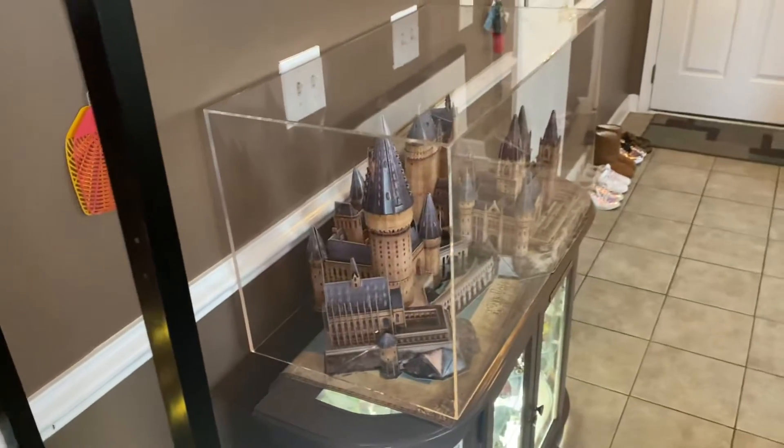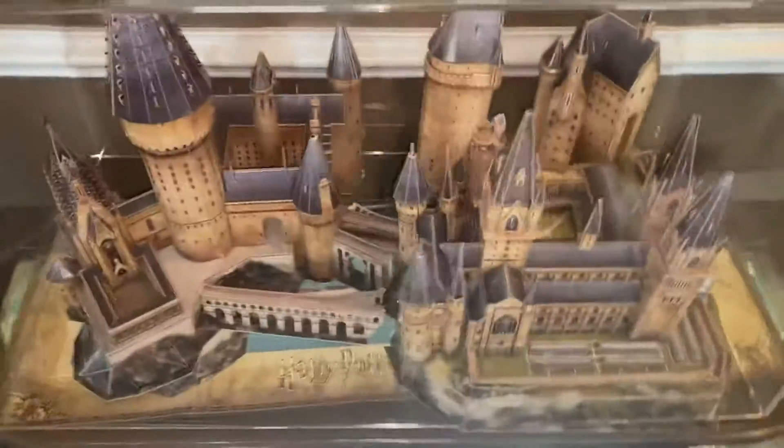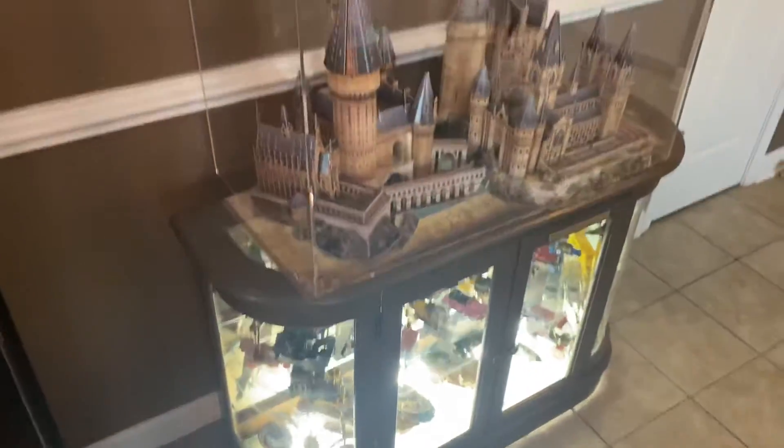Today's a very cool day because the case that was being made, especially for the Hogwarts Castle, is complete. Oh man, this thing is dope. So this thing is protected by glass now, and it just sits right on top of that.